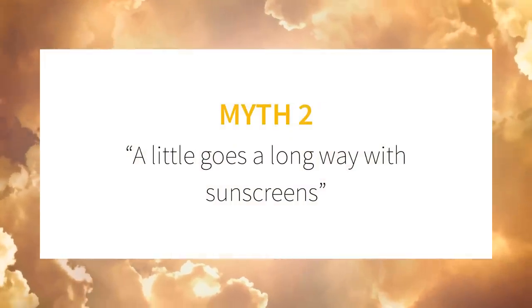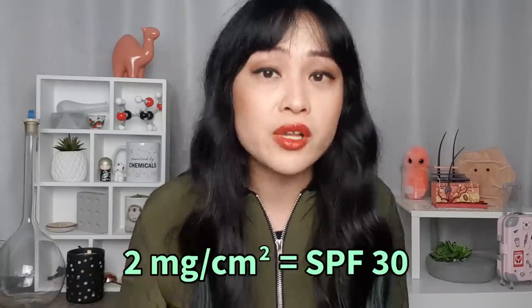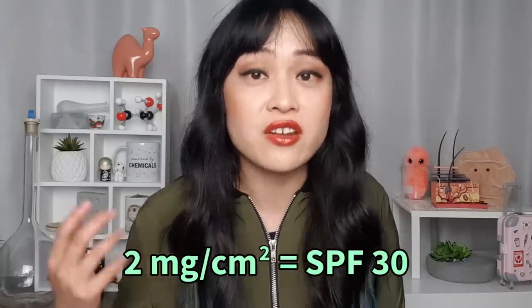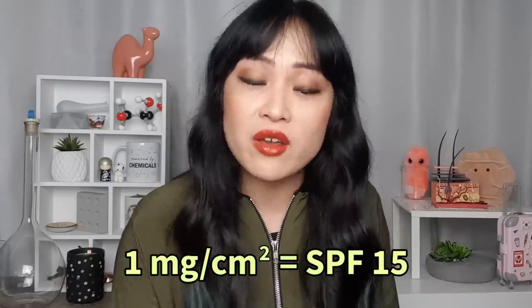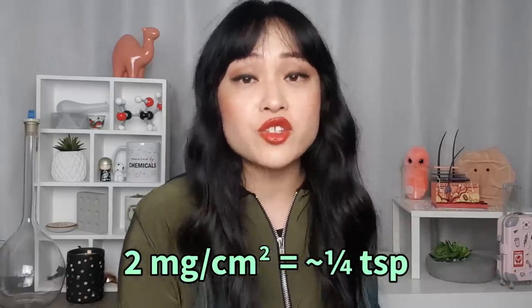Myth number two: a little goes a long way with sunscreens. I see this all the time in reviews — sunscreens get a good review even though they're expensive because a little goes a long way. Sunscreen is the worst product to skimp on. The protection you get with sunscreen depends on how much you apply, and the relationship is pretty much linear. So if you apply two milligrams per square centimeter, you'll end up with the protection stated on the label. If you apply half of that — one milligram per square centimeter — you'll get half that protection. Two milligrams per square centimeter converts to about a quarter teaspoon for your face.